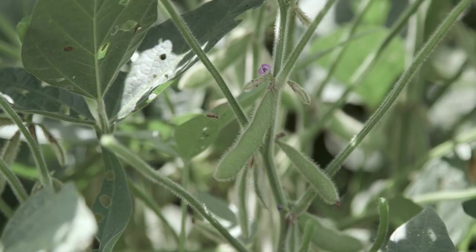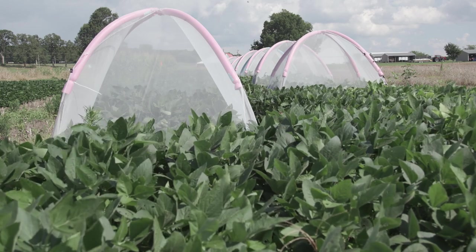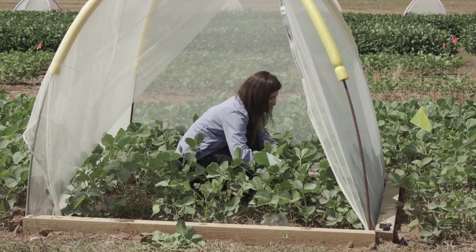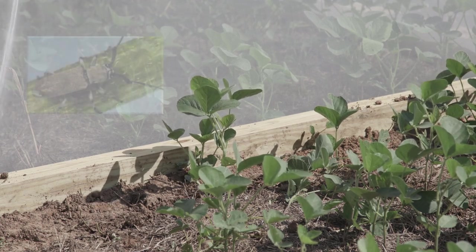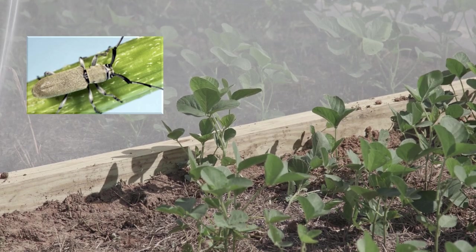How they feed inside the soybeans, we expect to see some physiological yield loss in soybean. The tents work as a medium of keeping all the soybeans in the same condition. The only difference is that in some of the tents we are not preventing insects, including Dectes, from going inside, while in other ones we are purposely putting Dectes to infect the soybeans — so this way we can compare both.